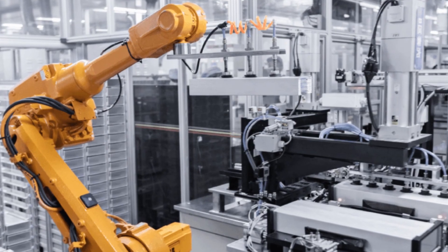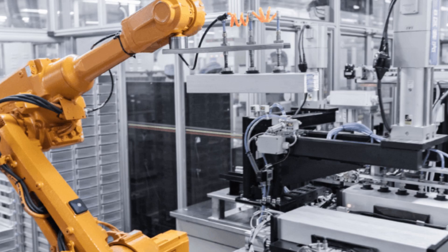BYD is highly vertically integrated, meaning it produces its own batteries in-house. This gives them more control over the cost and supply of battery materials. BYD also supplies its Blade Battery to other automakers, expanding its influence in the global EV battery market. This positions BYD as both an automaker and a significant battery supplier.